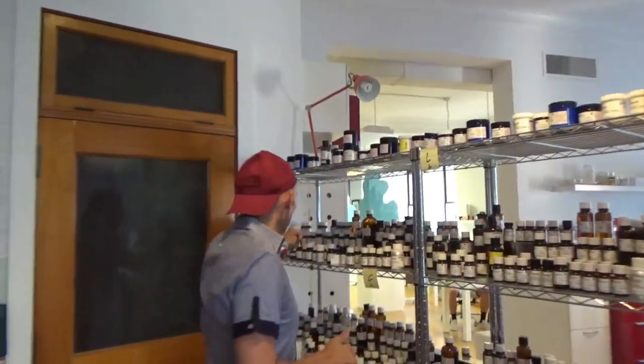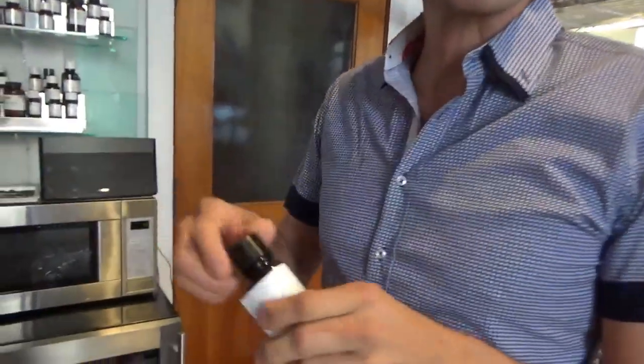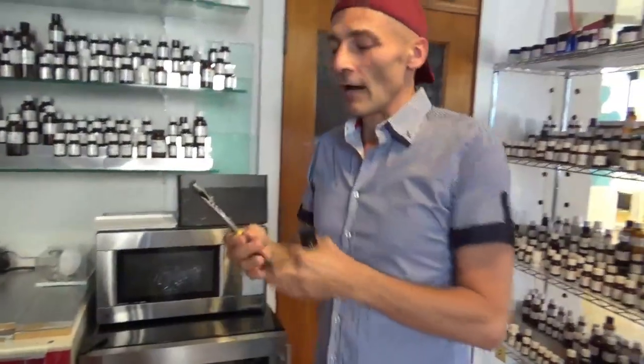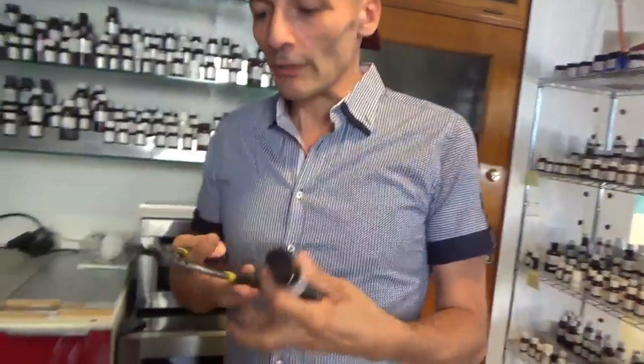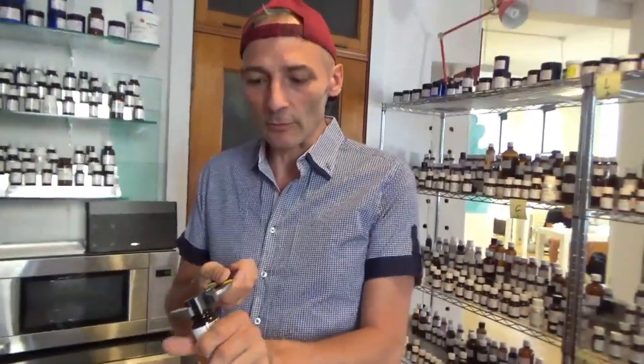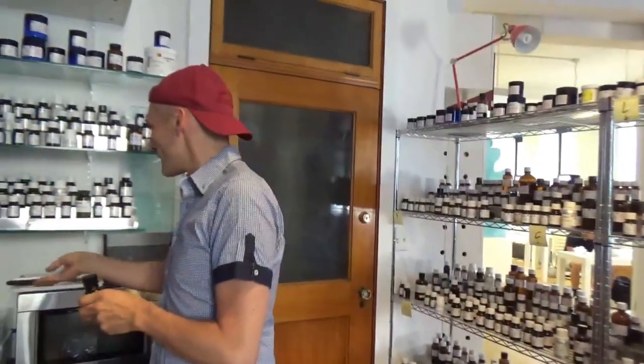We also have some ingredients that are very, very thick. One instrument I like to have in the lab is our pliers, because some bottles are so sticky — the resins are so sticky, or the powders stick so much — that sometimes you do need pliers to open the bottle. So you always have these handy.